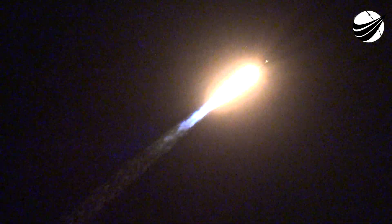Max Q. We have just passed through max Q — this is the maximum aerodynamic pressure that the stage sees. Next we'll have three events happening in quick succession: first we'll have main engine cutoff, followed by stage separation, and then second engine start.